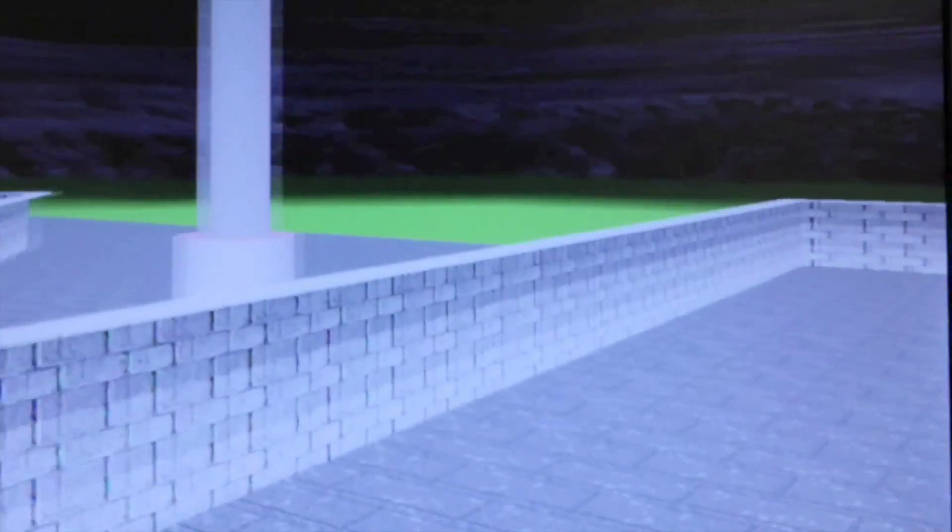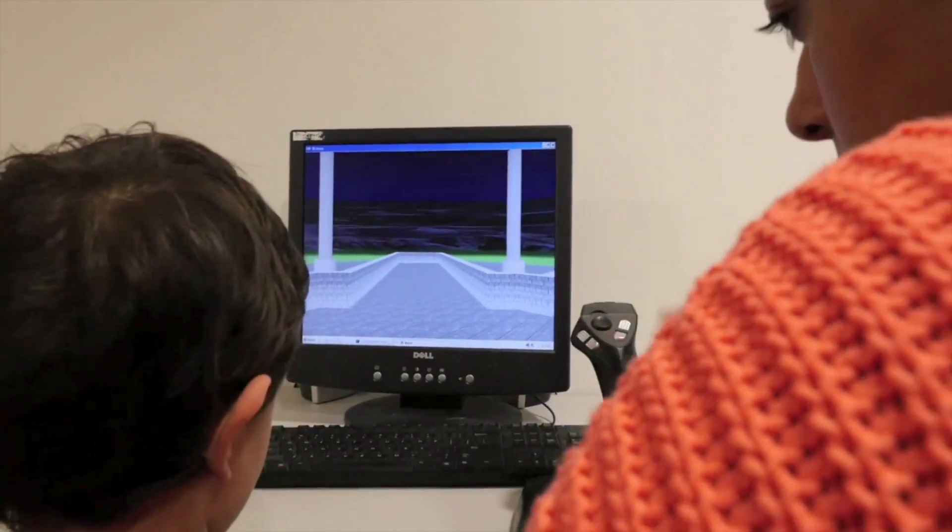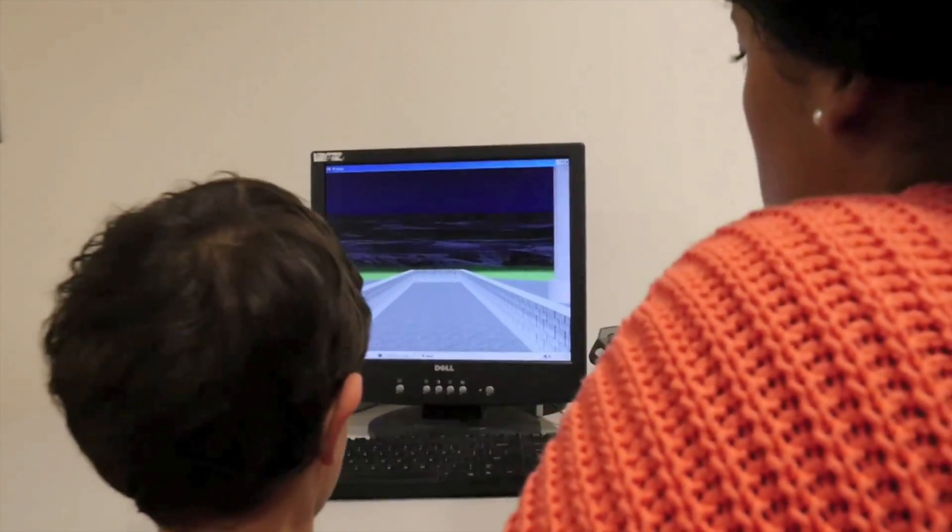We play some more games with kids outside the scanner too. Some are like video games and others are more like puzzles. Usually, we do this before they go into the scanner so that they can practice the games that we want them to play.